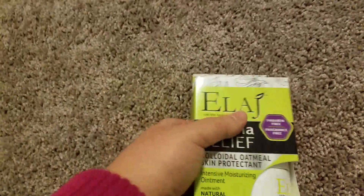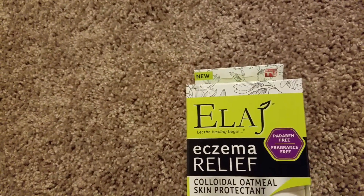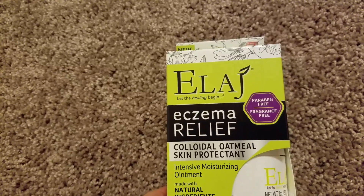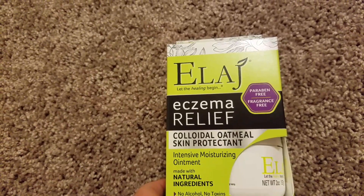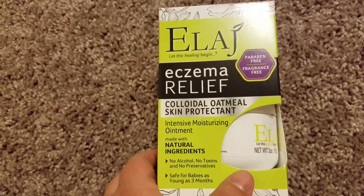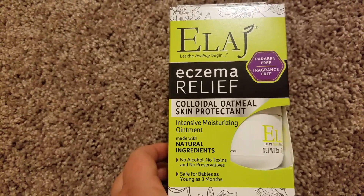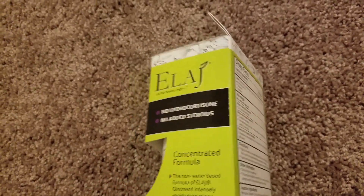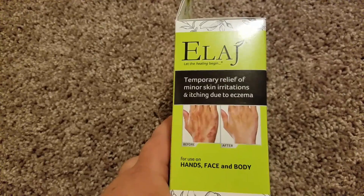Next item that I got was very new to me — it's called 'Let the Healing Begin,' paraben-free, fragrance-free eczema relief colloidal oatmeal skin protectant. It's an intense moisturizing ointment with no alcohol, no toxins, no preservatives, and it's safe for babies as young as 3 months. It's an as-seen-on-TV product for temporary relief of minor skin irritation and itching due to eczema — for a dollar. What a great deal!